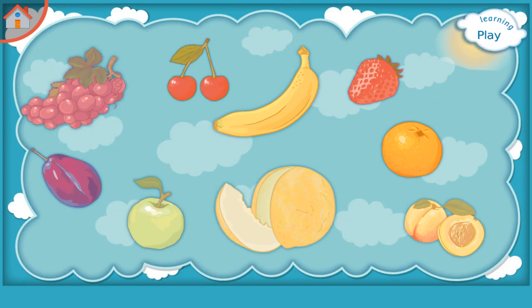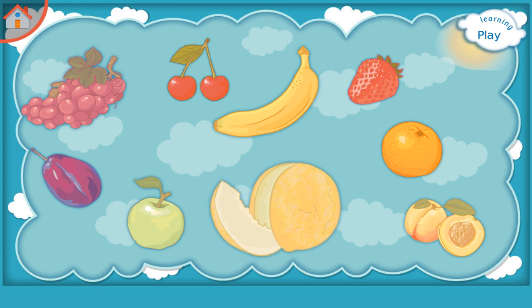Learning Fruit. Please try to remember: Cherry, Apple, Orange, Peach, Banana, Strawberry, Plum, Melon, Grape.